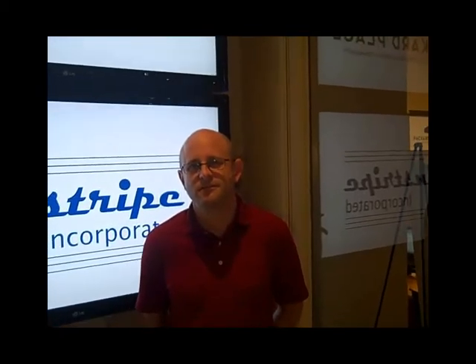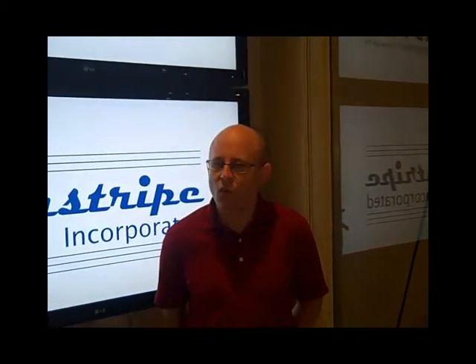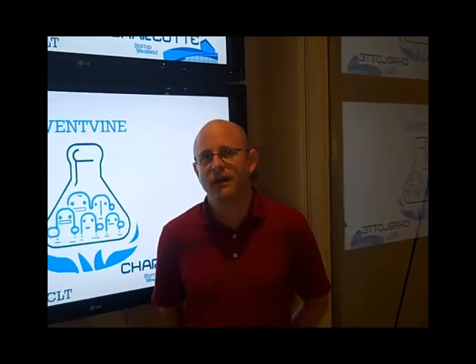What type of tools or processes are you working with or going through this weekend to make this new startup come to life? I'm primarily working on the value proposition for our new startup, so I'm doing a lot of basic Googling and then using presentation materials to collect information together for infographics. Some of the tools that I use for that are the GIMP.